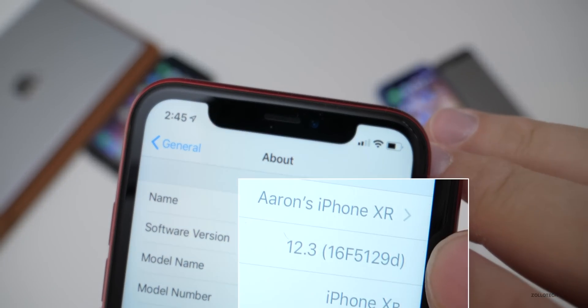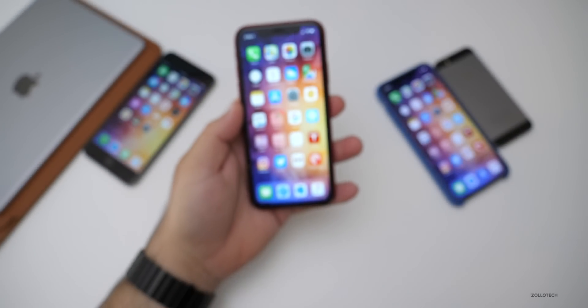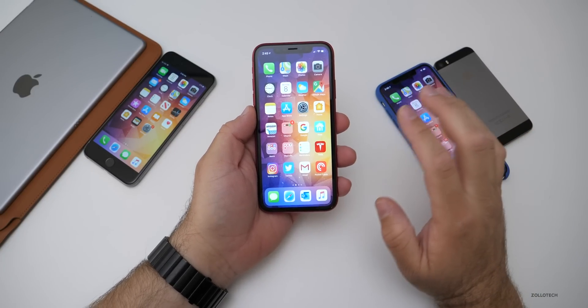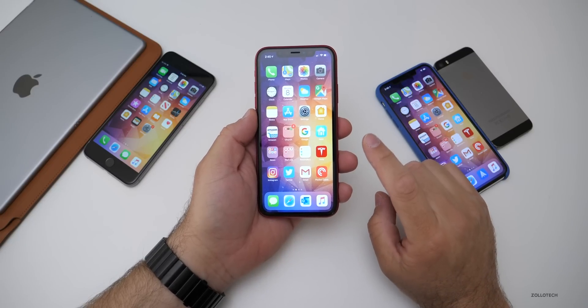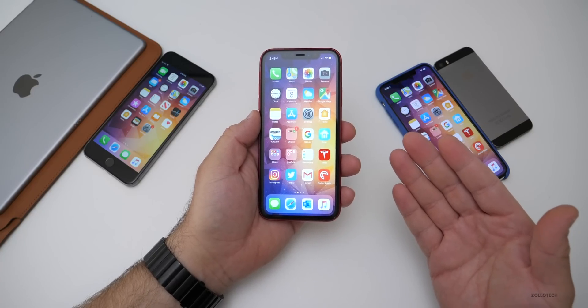Let's take a look at the build number. The build is 16F5129D and this particular build does not really do a whole lot. If you're looking for a lot of features, we really won't see any until iOS 13 in June when they show that for the first time, and then it's released in September.